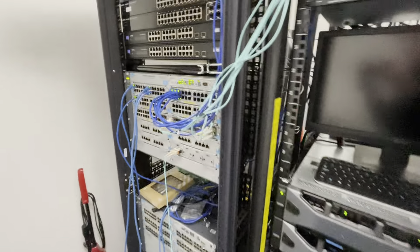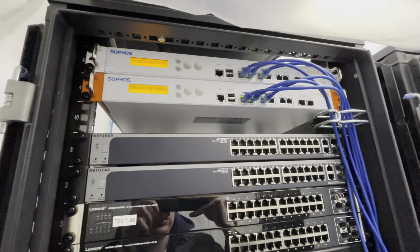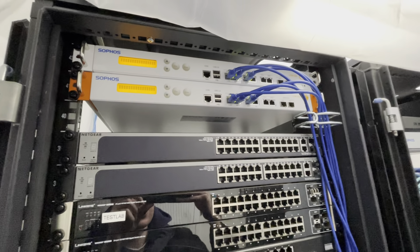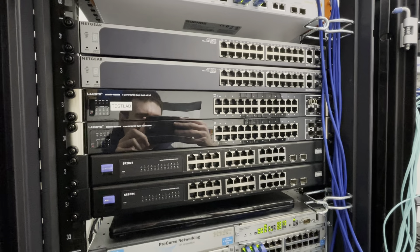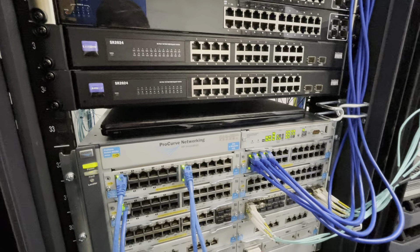Over in the other rack, we have two of these Sophos firewall boxes which are just running Proxmox — they're not actually firewalls anymore. All these switches are just sitting in there because I didn't have anywhere else to put them; they're not in use. This little laptop is in case we need to manage anything or console into something.